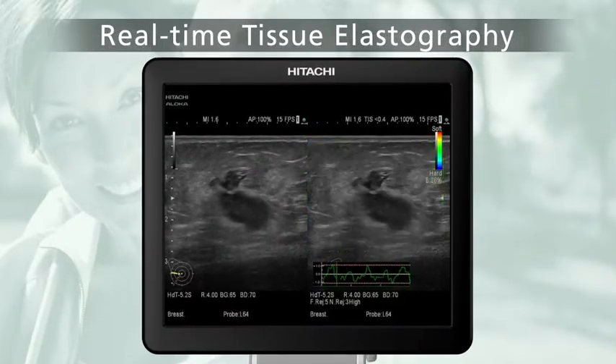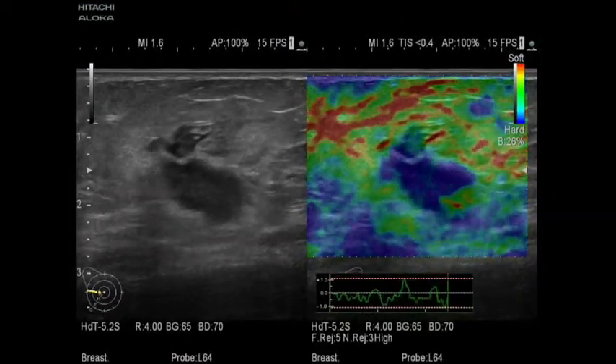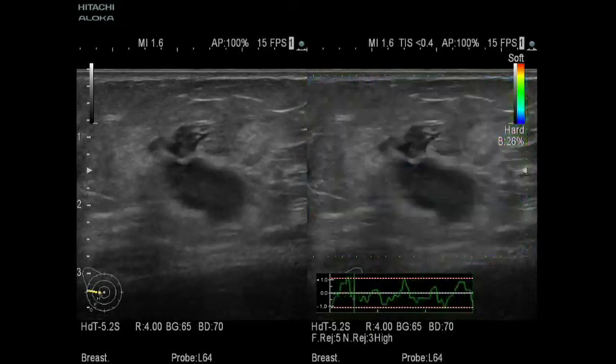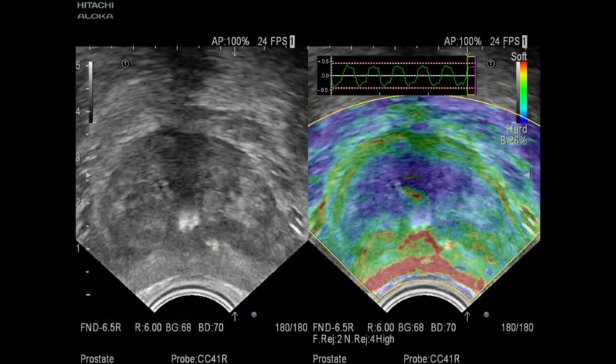Real-time tissue elastography visualizes relative tissue stiffness, offering complementary information for diagnosis. It has proven clinical value across a wide breadth of applications, including on the breast, thyroid, liver, and prostate.